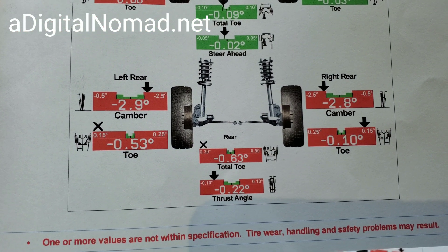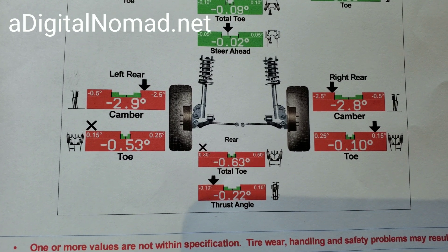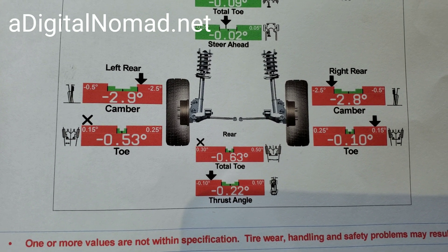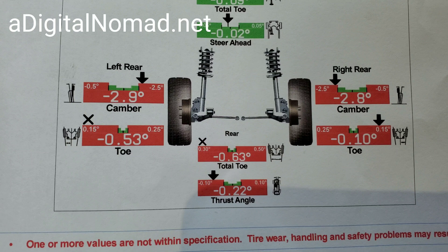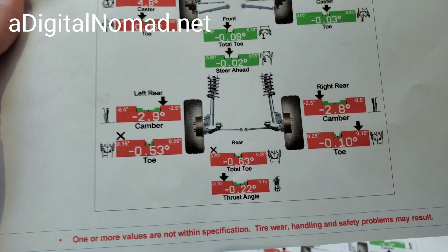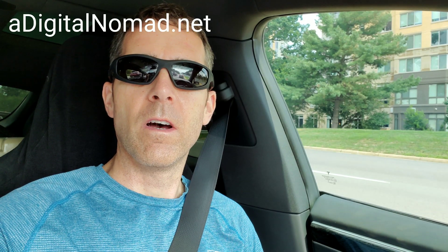They're concerned about the toe, but the camber also looks off on the rear — negative 0.29 degrees, which is bad. Ideally I'd want closer to one degree. I don't know what to make of this or what Tesla is going to say. Now I just found out from talking to Chris at Electrified Garage that those camber-adjustable links are actually adjustable — I thought they were set and fixed. Apparently they can adjust them, so I've got to go back to the shop.